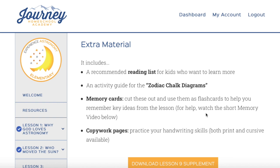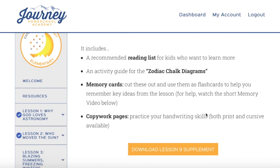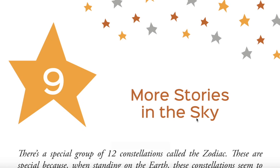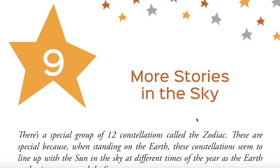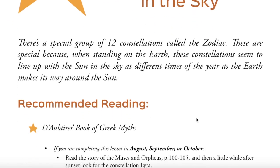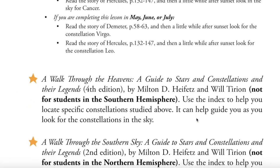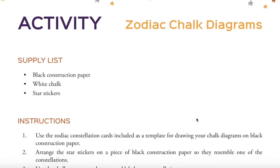Then you're going to click on extra material. I'm going to click this supplement here and scroll through it so you can get an idea of what it looks like. It's a PDF download, and if you don't like to download and print a bunch of stuff, you can also purchase these in a book. It's going to give you some recommended reading — this one has more than some of the other ones I've looked through, which is kind of fun.